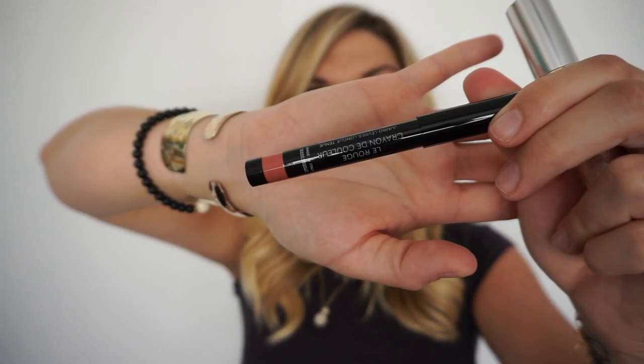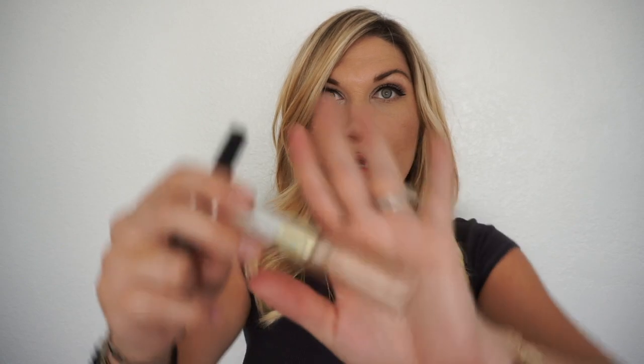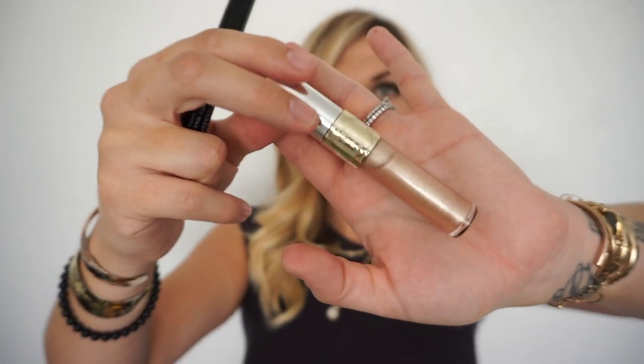This Kat Von D Tattoo Liner — the Dagger one, in black. MAC Lashes in number 35, in case I'm feeling a little glam, with Duo Lash Adhesive in the dark tone. The Anastasia Dip Brow Pomade in Soft Brown with a number 14 brush. This Le Rouge Crayon from Chanel in number 9 Beige Rose — it's actually what I'm wearing today. And a gloss — this is the YSL Glaze and Gloss in number 3, very shiny and pretty.